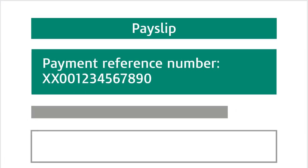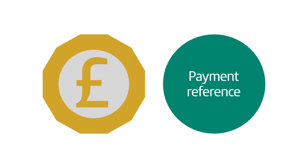When we receive your PSA calculation, we'll send you a payslip. When you make your payment, use the payment reference shown on the payslip. Your payment reference will look like this — it's two letters followed by 12 numbers.